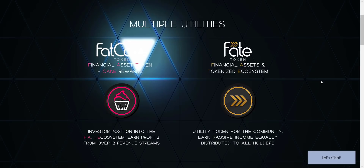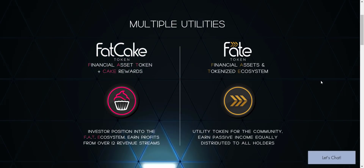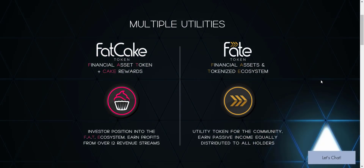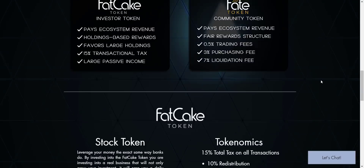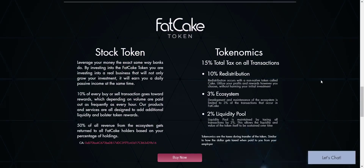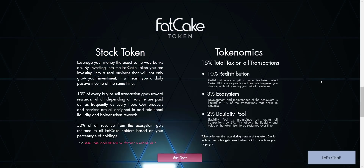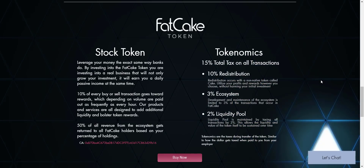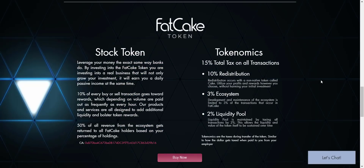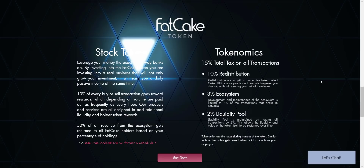Now let's check their tokens. On the FAT Ecosystem you will get two different tokens: FAT Cake Token and FATE Token. FAT Cake Token means Financial Asset Token plus Cake Rewards. On each and every transaction there will be a total tax of 15%, from which 2% will be added to the liquidity pool, 3% will go for ecosystem development and maintenance, and the remaining 10% will go to holders in Cake — so they automatically receive a 10% tax airdrop in Cake.